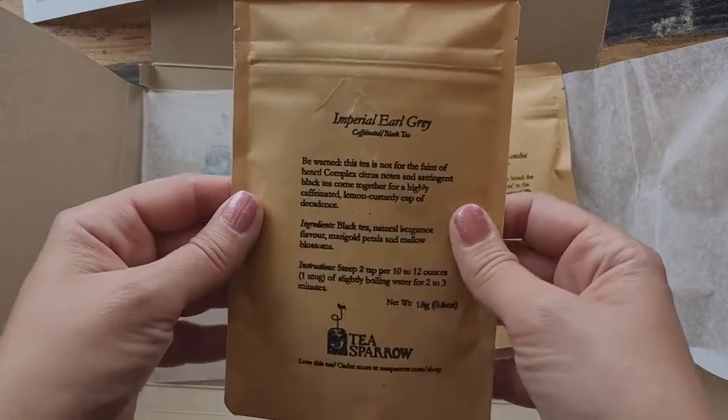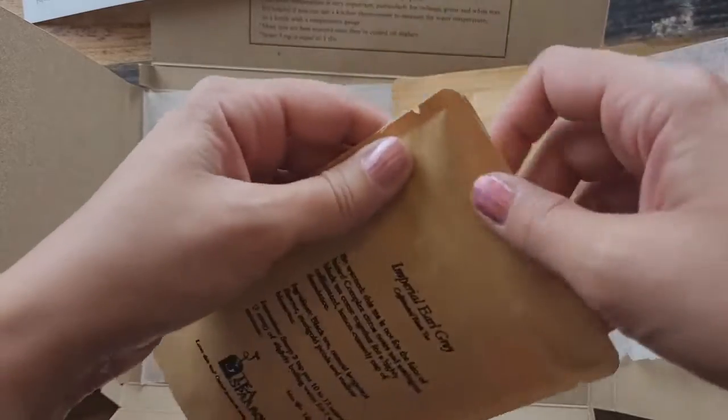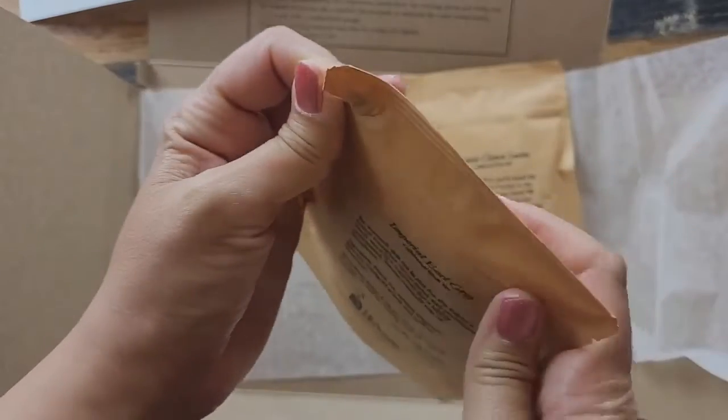The next one is Imperial Earl Grey — this one's black tea and bergamot. I love Earl Grey.